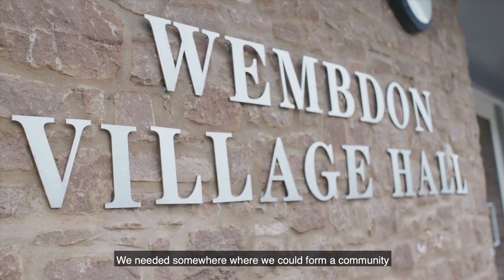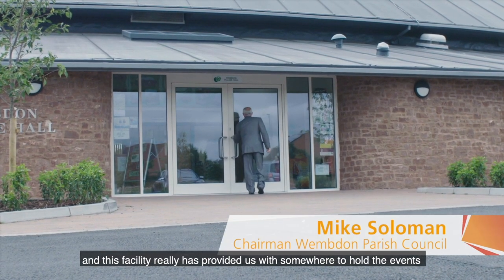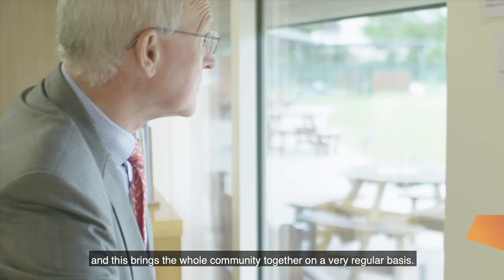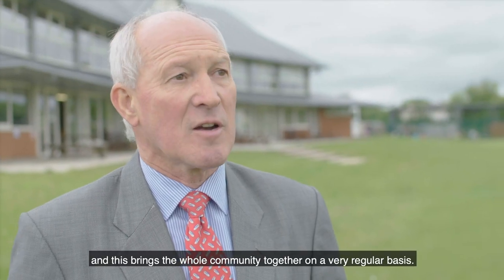We needed somewhere where we could form a community, and this facility has really provided us with somewhere to hold events. This brings the whole community together on a very regular basis.